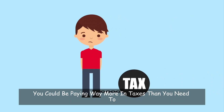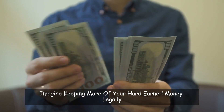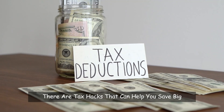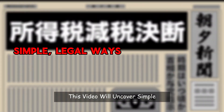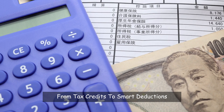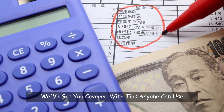Did you know you could be paying way more in taxes than you need to? Imagine keeping more of your hard-earned money legally. What if I told you there are tax hacks that can help you save big, and you don't need to be an accountant to understand them? In this video, we'll uncover simple legal ways to reduce your tax bill and maximize your savings — from tax credits to smart deductions, with tips anyone can use.